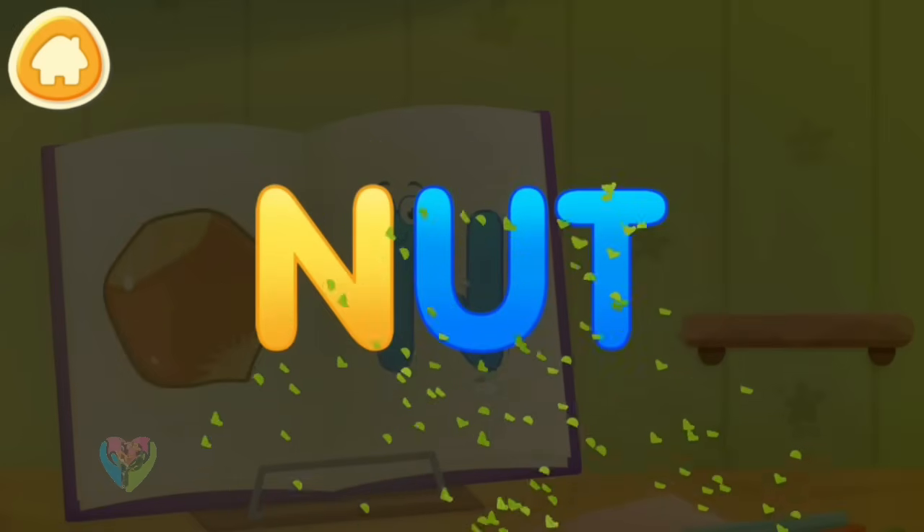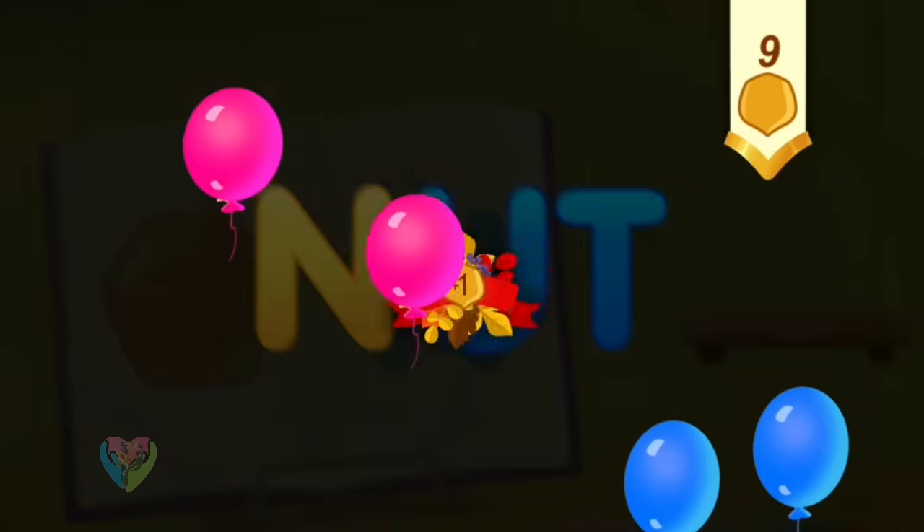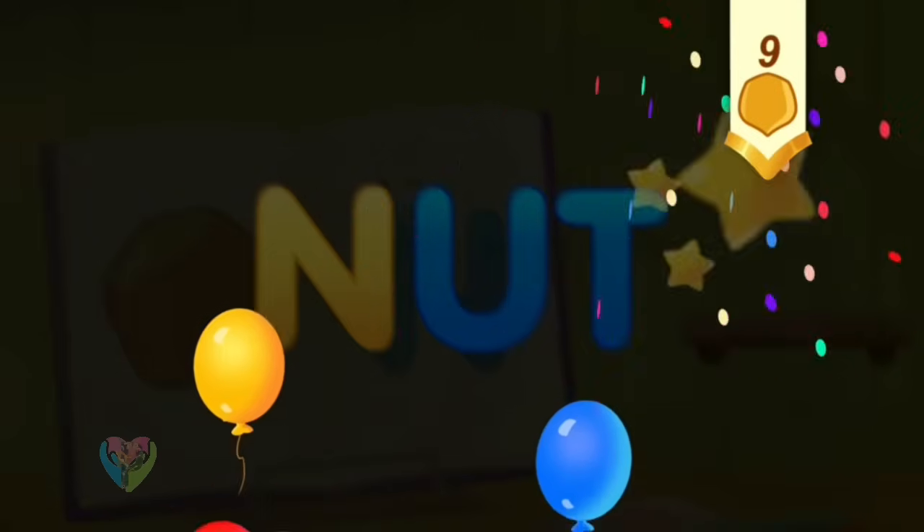Clean the word. N. Nut. Take a nut for the squirrel.